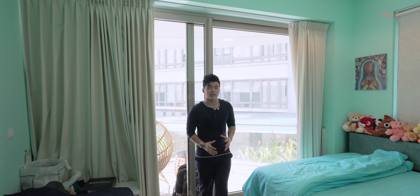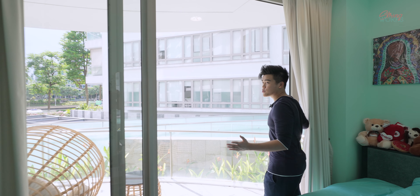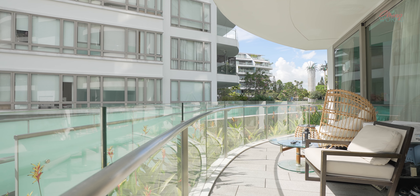From this bedroom you can access the balcony area. At the front there is a huge balcony, and there is also a back balcony area with a different view. Because this unit is 2,896 square feet, it is very big and can afford a lot of balcony space.